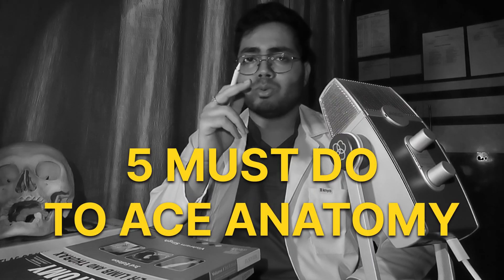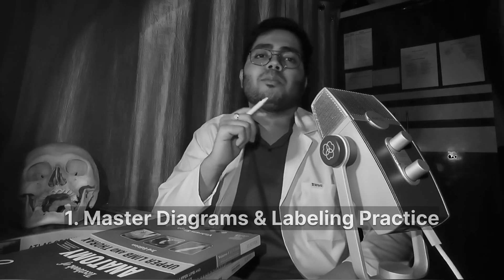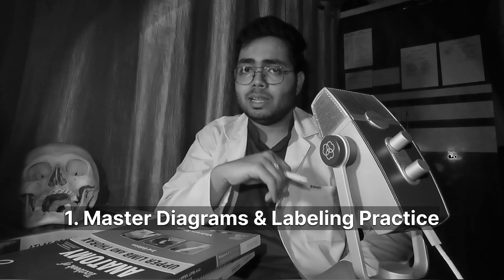Coming back to the point, here are 5 must-do things to ace your anatomy. Number 1: Master the diagrams and practice labelling. A well-labelled diagram in exams can fetch you more marks than paragraph theories. Try drawing the diagrams at least 4-5 times while you are studying, and make them fast, simple and clear. Don't forget to use the correct colour coding.